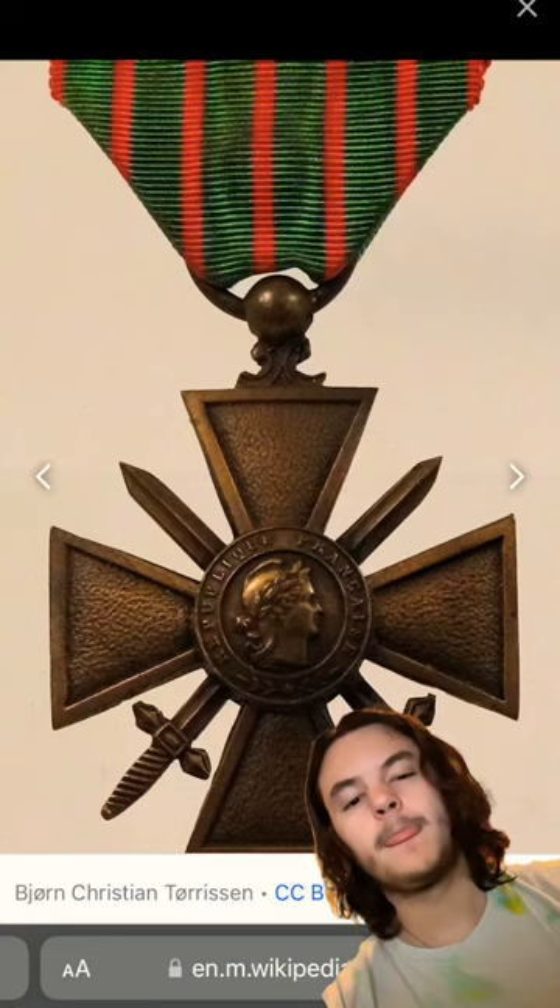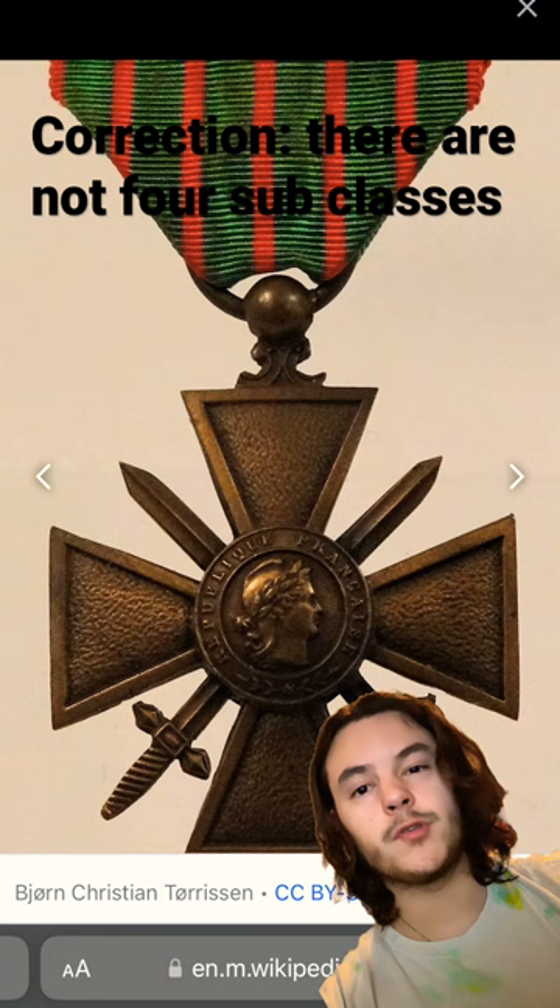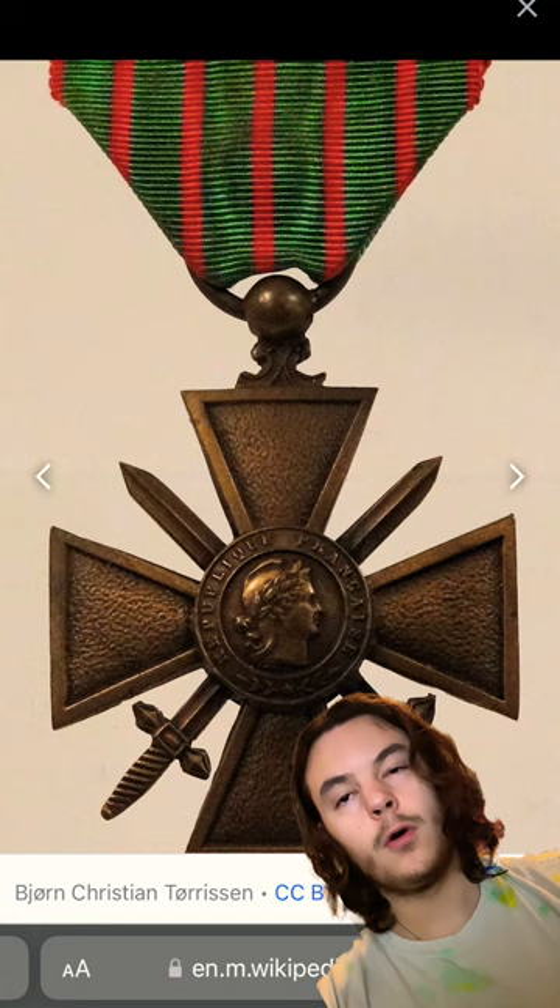What is the French Croix de Guerre? The military cross was created on April 2nd, 1915, and has three different types of the award with four different subclasses. There's the World War I version, the World War II version, and the TOE, or the Théâtre d'Opération Exécuté.